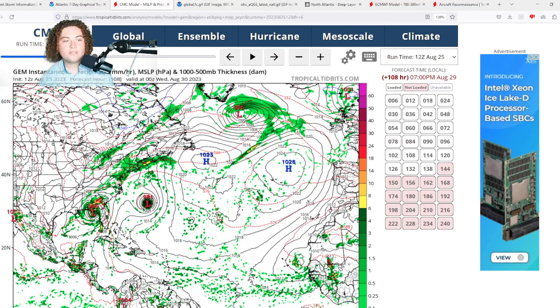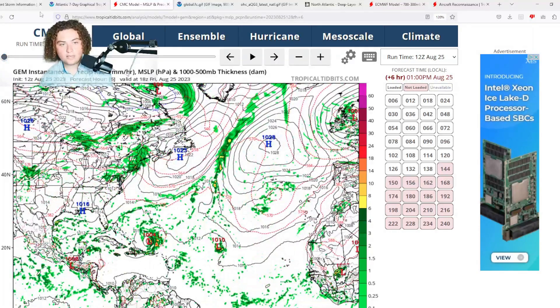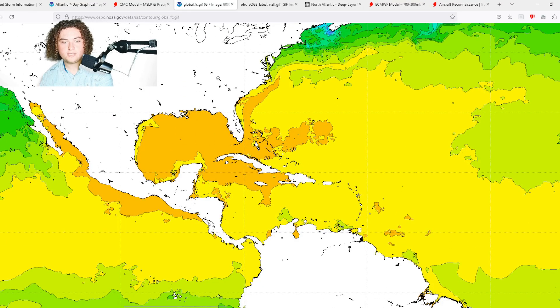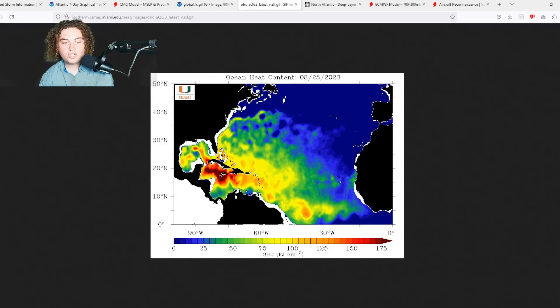The CMC has landfall around August 29th as a mid-range Category 1 hurricane with around 85 mile per hour winds and 990 mb pressure — definitely something to pay attention to. Looking at global sea surface temperatures, especially in the Gulf of Mexico, we're seeing 30-plus degrees Celsius, 86-plus degrees Fahrenheit. There's no disputing the ocean heat content. According to both the GFS and CMC, this system is moving through the loop current with low wind shear and a lot of moisture, which could lead to rapid intensification.